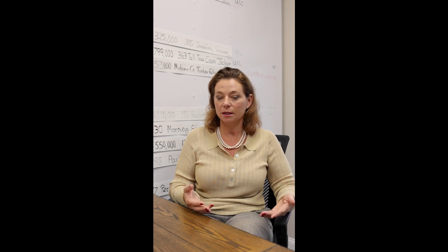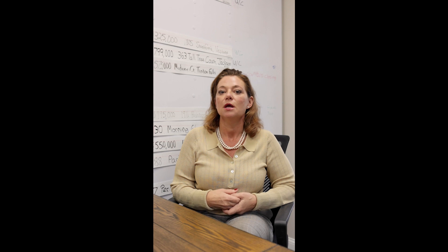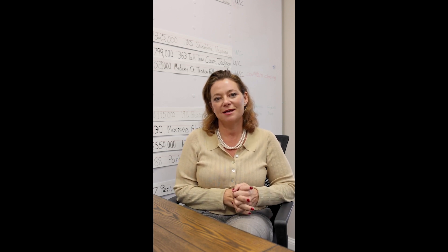If you're thinking about selling your home, or just curious about what the value of your home is, feel free to contact me anytime. I'd be happy to sit with you and discuss a CMA.